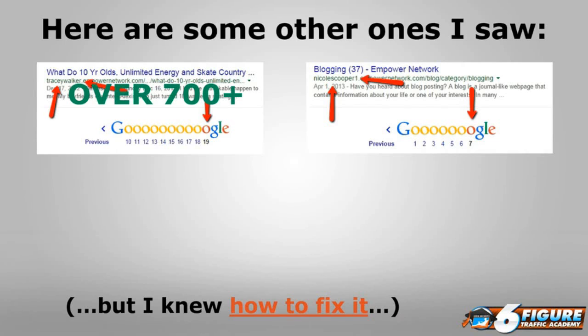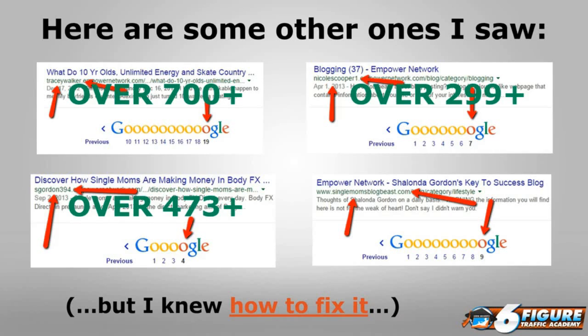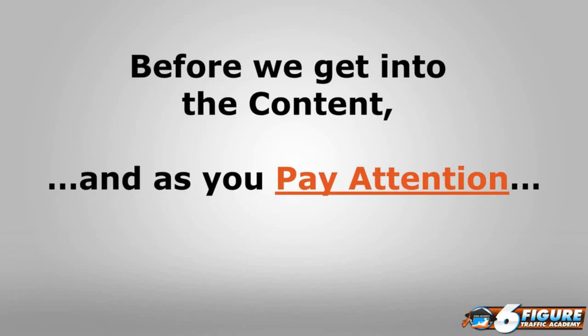Nicole Cooper, another business partner and friend, had seven pages indexed — about 70 URLs. She wrote over 299 posts, probably more by this point. Then Shalanda Gordon had four pages indexed on a company platform she was using, out of 473 posts written. She also had her own domain mapped, so adding those up: 9 plus 4 is 13 pages, 130 URLs at most, against 473 posts. Again, I was going to cry but I knew how to fix it.